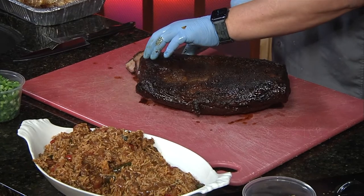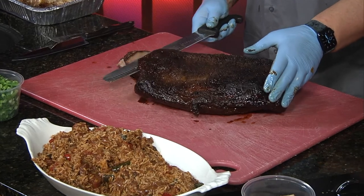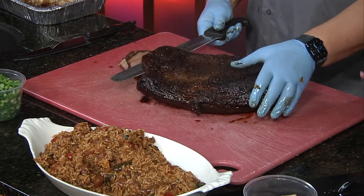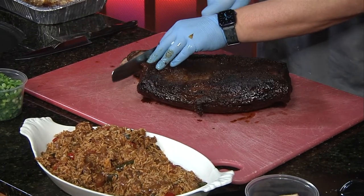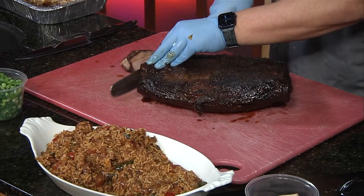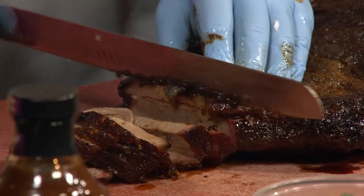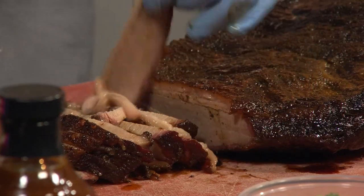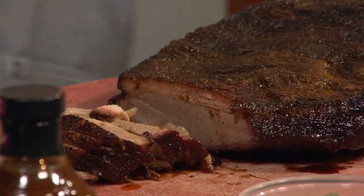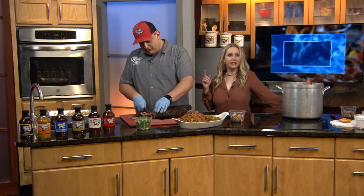When cutting a brisket, you want to make sure that you cut the brisket against the grain. I'm going to cut the fat back and you can actually see the grain — it is marbling. You can see the grain going this way, so you want to cut against the grain when you're cutting the brisket. Are you a fatty person on the brisket or not? Kind of somewhere in the middle — I like the flavor but I don't like too much marble. I'm going to give you a couple of pieces of brisket and we're going to pair it with the jambalaya.